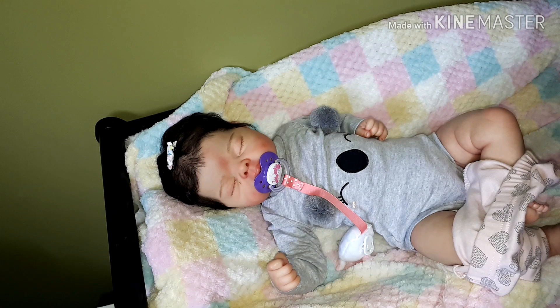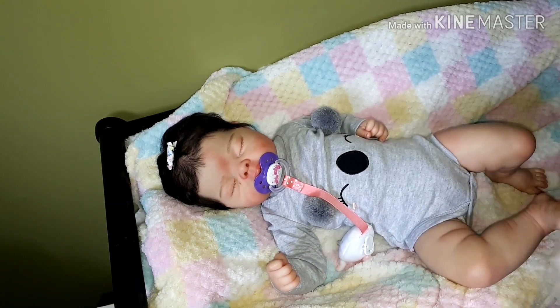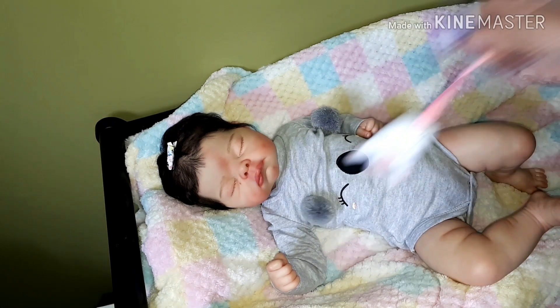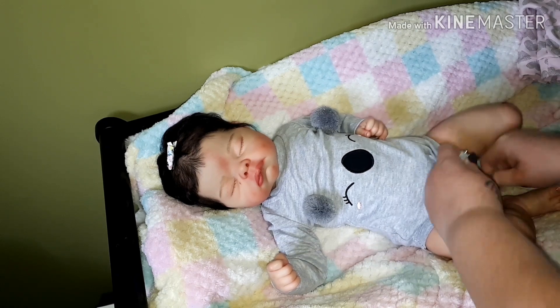I have a few pieces of mail that I can open. So let's see Rosie, let's get you going here. This outfit is so cute.